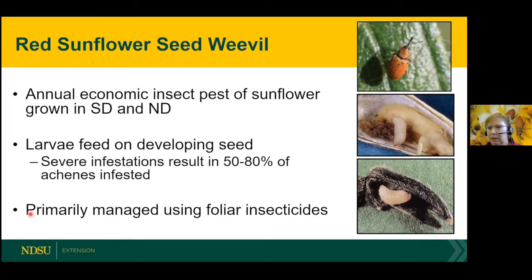We use a combination of IPM methods for management: scouting using the economic threshold, and then a well-timed foliar insecticide for control.